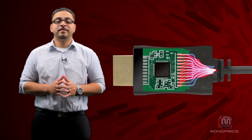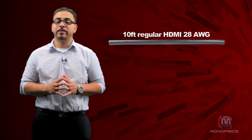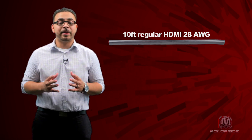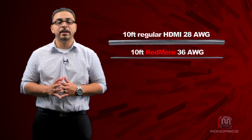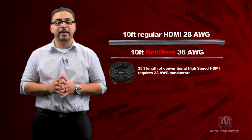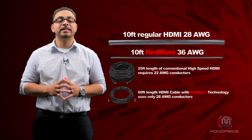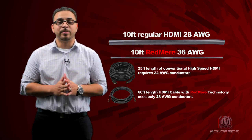In addition to the obvious advantage of being able to have runs more than twice as long as before, the Redmi chip allows us to use much thinner cables to achieve the same result. While a 10-foot run of conventional HDMI uses 28 AWG conductors, the same cable with Redmi technology uses much thinner 36 AWG conductors. Similarly, while a 25-foot length of conventional high-speed HDMI cables requires 22 AWG conductors, a 60-foot length of high-speed HDMI cables with Redmi technology uses only 28 AWG conductors.